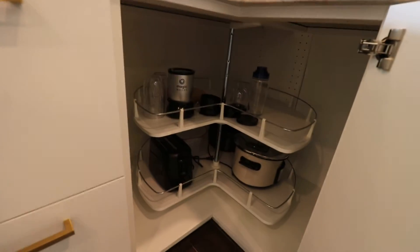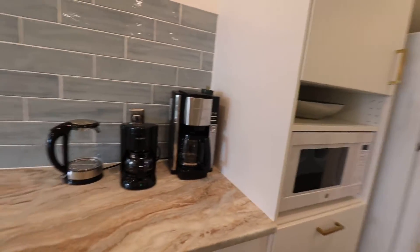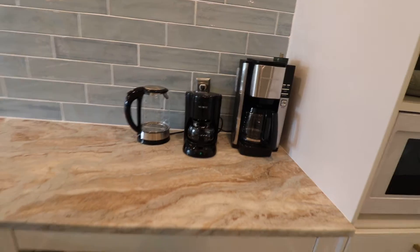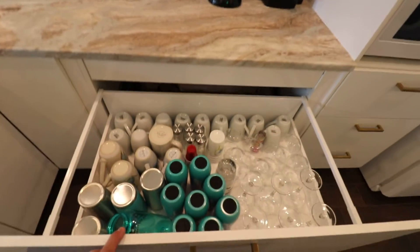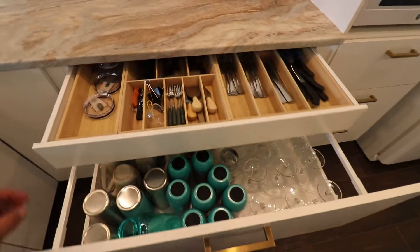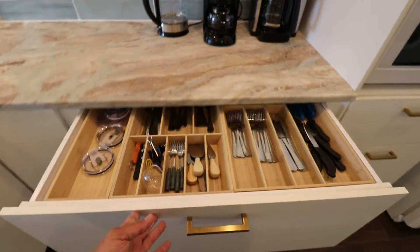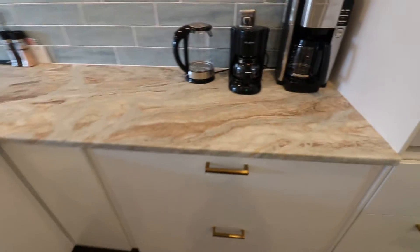You can see two coffee makers, hot water, and lots of others down here in the appliance cubby. What I love about the kitchen is we have drawers, not cabinets, so it's really easy to get to things. You can see the little hidden drawer within a drawer — lots of storage, very easy to use.